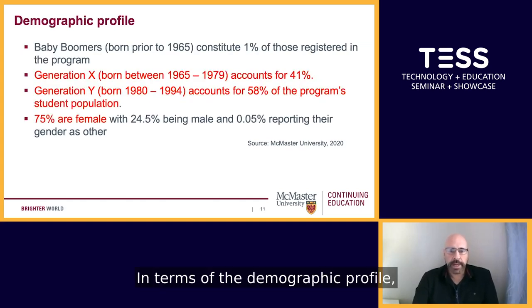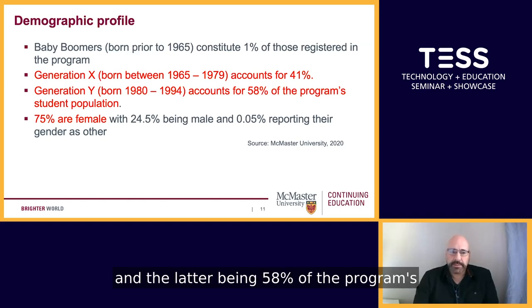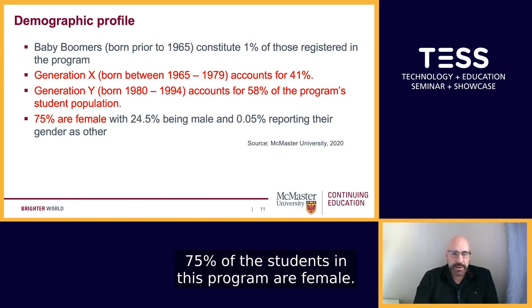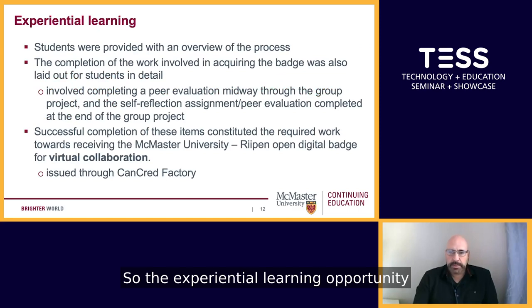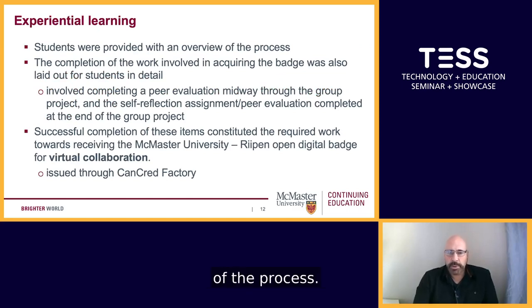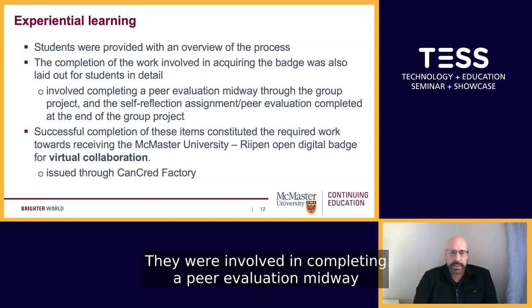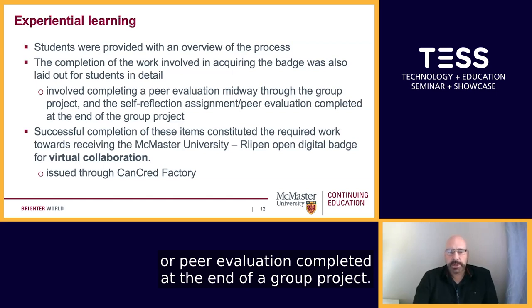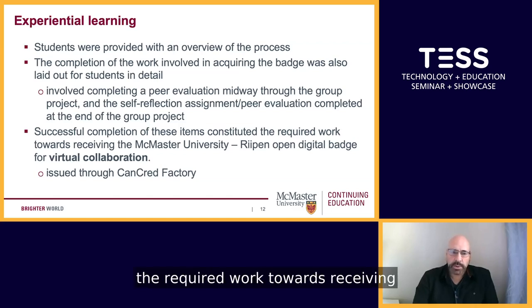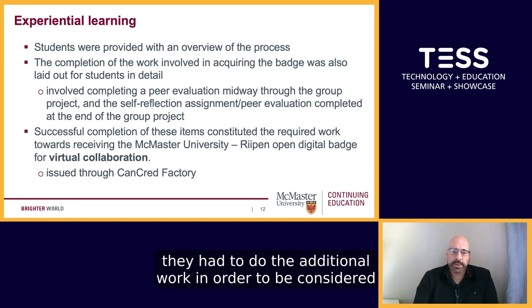The majority of the students are Generation X and Generation Y, with the former being 41% and the latter being 58% of the program's total student population. 75% of the students in this program are female. The experiential learning opportunity provided students with an overview of the process, involving a peer evaluation midway through the group project and a self-reflection assignment or peer evaluation at the end. The successful completion of these items constituted the required work towards receiving the McMaster University RIPEN open digital badge for virtual collaboration. This was optional — students did not have to complete it, but if they chose to, they had to do the additional work to be considered for the virtual collaboration badge.